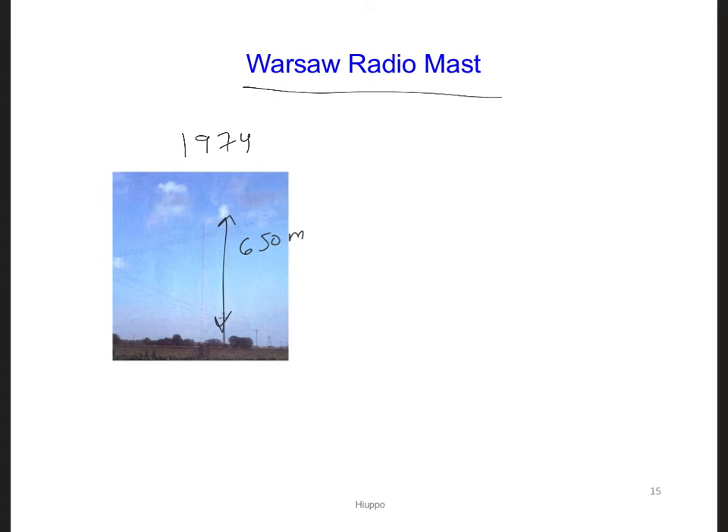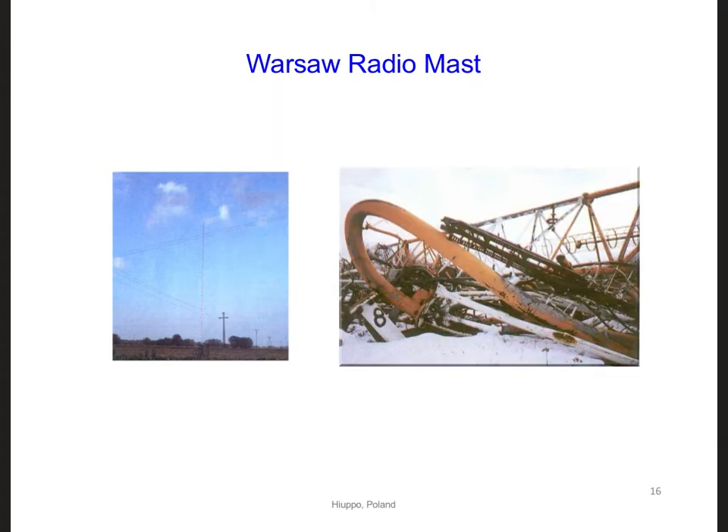The Warsaw radio mast was built in 1974 and was used to transmit electromagnetic waves at about 225 kilohertz. However, this antenna eventually collapsed in 1991. Today we could probably engineer a stronger antenna of similar height, and from this example we know that a 650-meter high antenna is at least possible.